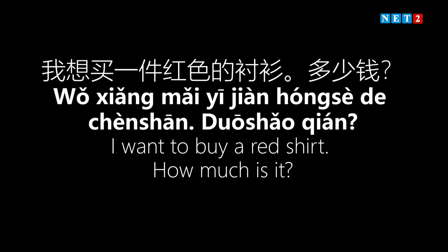Let's take this example: 'I want to buy a red shirt. How much is it?' In Chinese: 'Wǒ xiǎng mǎi yī jiàn hóng sè de chènshān, duōshǎo qián?' — 'Wǒ xiǎng mǎi yī jiàn hóng sè de chènshān, duōshǎo qián?'